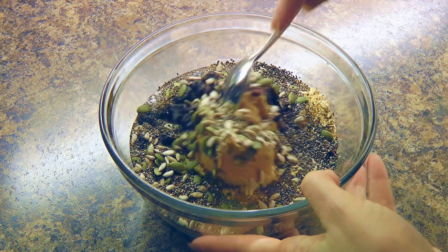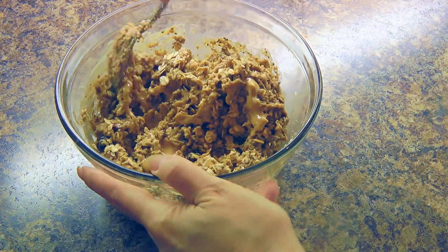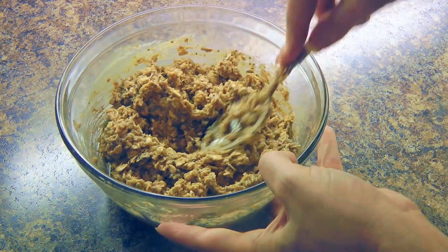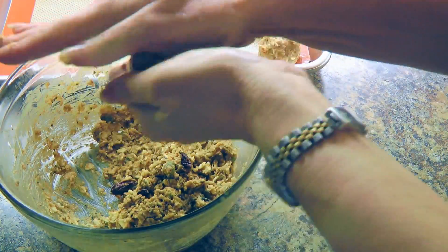Then we'll stir all our ingredients together. I realized I needed just a little more peanut butter, so I added it — melted this time! We'll transfer our energy mixture to the fridge for 30 minutes to chill so it's less sticky when we roll them.